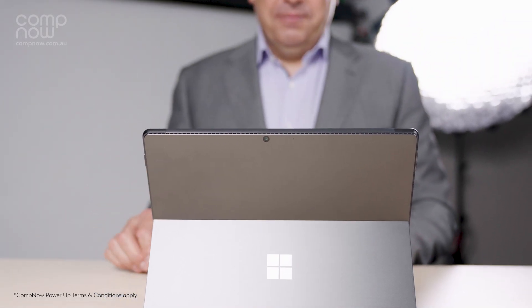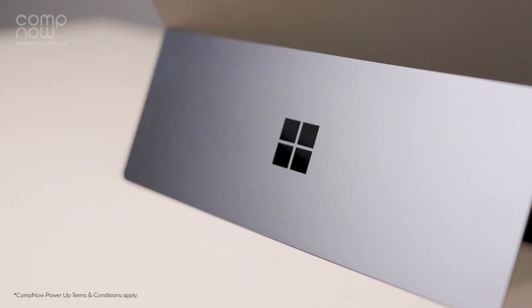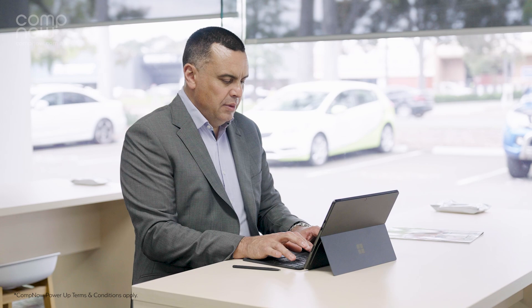CompNow's partnership with Microsoft Surface makes rolling these out to your organisation easy and cost-effective. Adding a CompNow PowerUp gives your organisation the potential to apply for financial assistance when managing and deploying multiple Microsoft Surface devices.